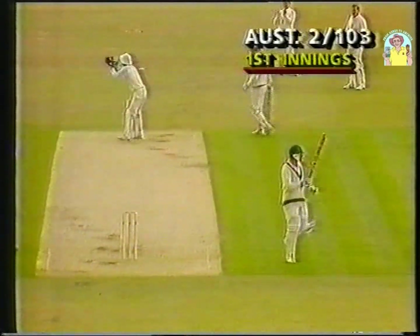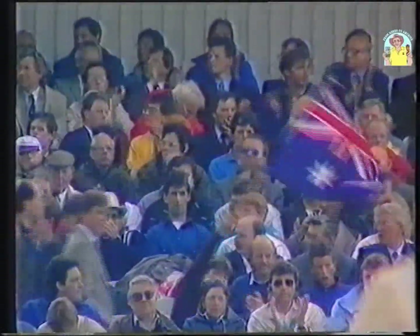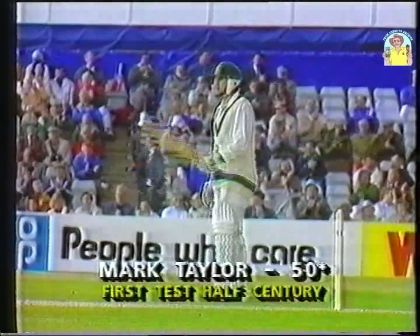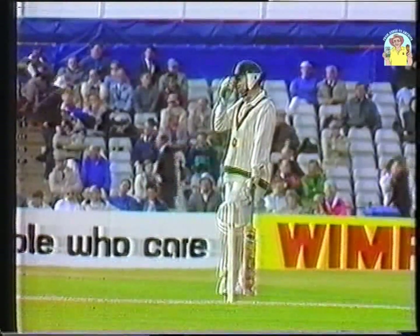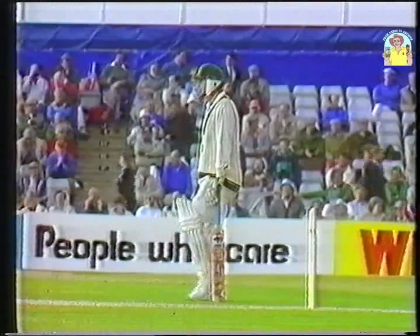Got it away, and that's his half century. And I think this Yorkshire crowd appreciating it. There's the odd Aussie flag out there being waved as well. And so Mark Taylor has made a half century in this the first test match in this Ashes series. Very, very well played too.